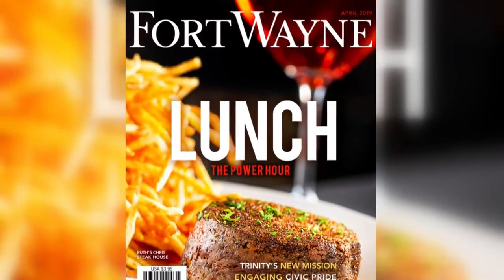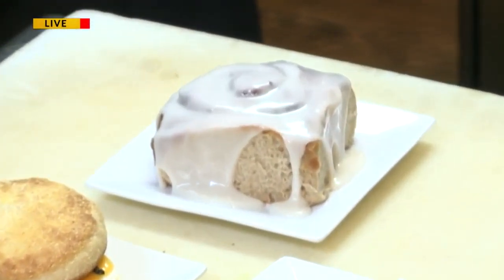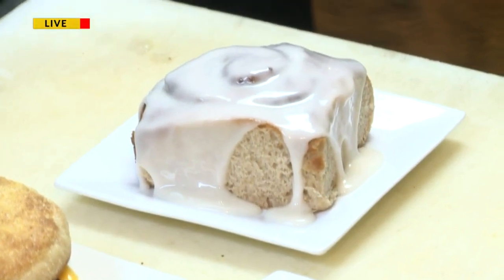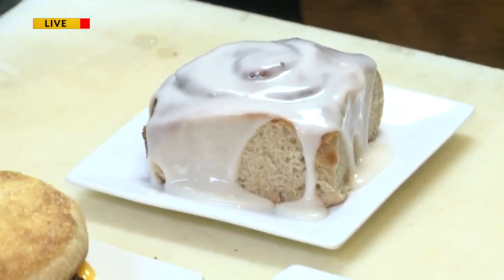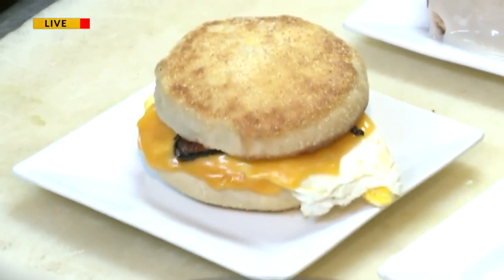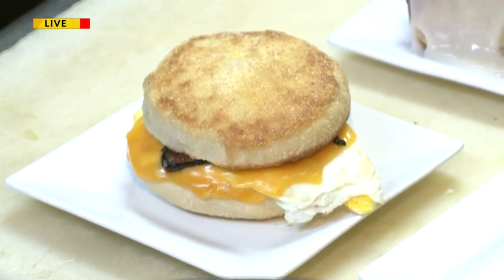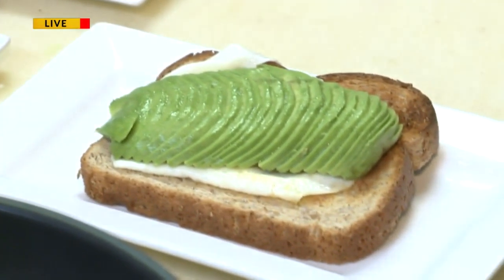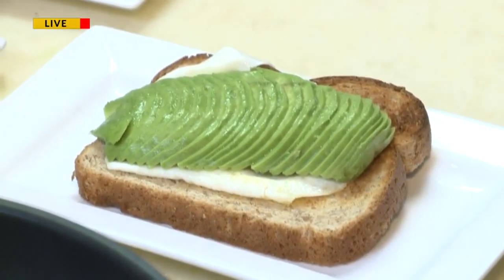You guys have been doing this for eight years now, so to be getting this recognition from Fort Wayne Magazine — talk about that. It's really nice to have a spot in Fort Wayne Magazine, for them to recognize us and give us a spotlight on what we do — making things from scratch, trying to offer different things and nice healthier items for people to have a quick lunch and still be able to go back to work and not fall asleep.